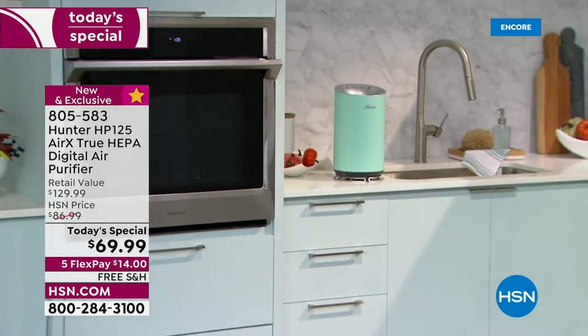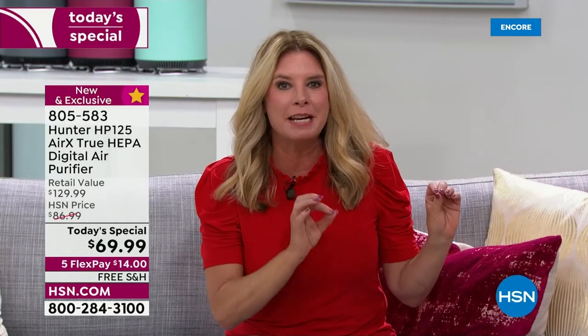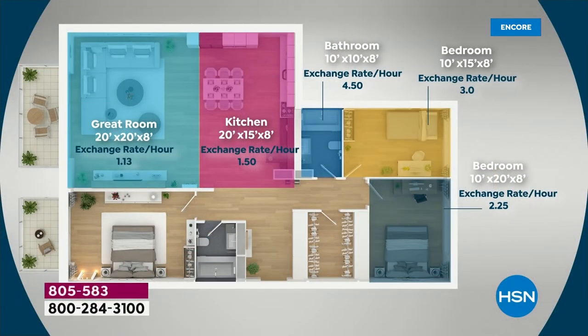This is designed for smaller rooms but it's not exclusively for smaller rooms. In a 10x10 bathroom it turns the air over four and a half times an hour — think hairspray, dry shampoo, all those VOCs. In a 10x15 bedroom it's three times an hour. If you're sleeping for eight hours, it turns the air over about 24 times. It's meant for more compact rooms like an office, kitchen, or bedroom, but will work in any size room — just won't filter as many times per hour.